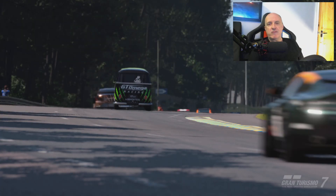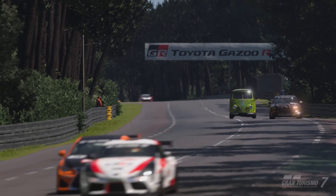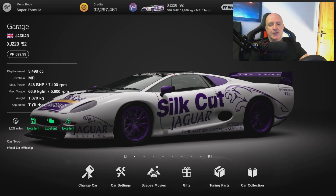For the weirdest category, the Volkswagen Camper — it just has to be. And now we come to most fun, and it is the Jaguar XJ 220.